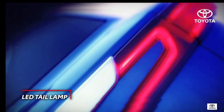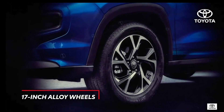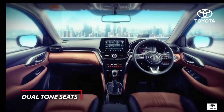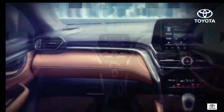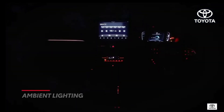If you're floored by the exterior, wait till you discover what's inside. Welcoming and inviting plush dual-tone interiors, attentive details like a soft-touch instrument panel with premium stitching and ambient lights that elevate your mood.